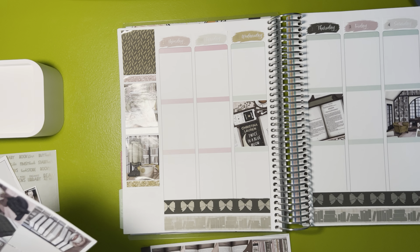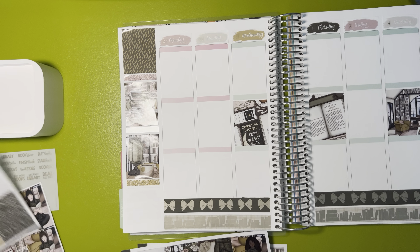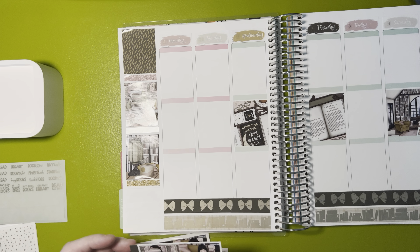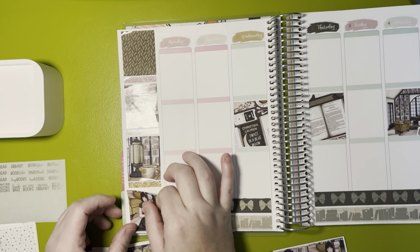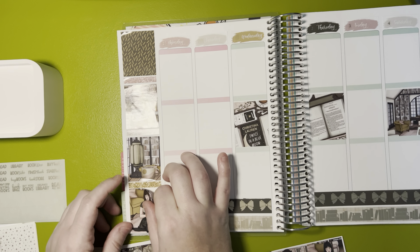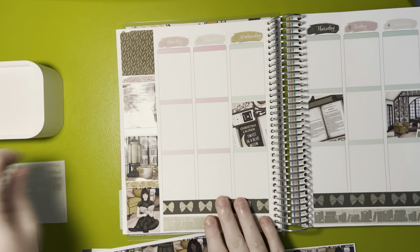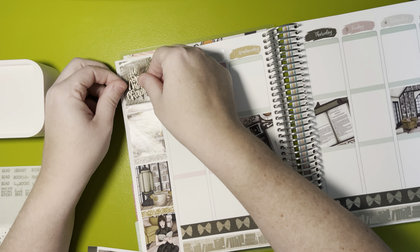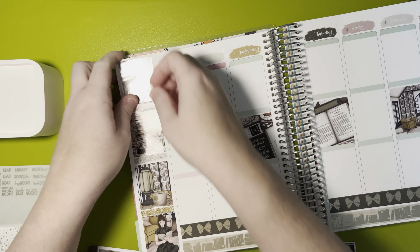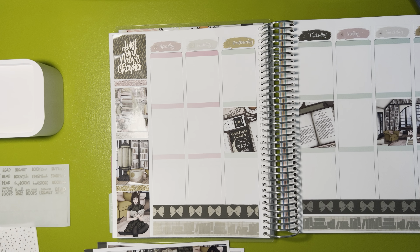We have a book stack, the cat, and books - one, two, three, four - so that works. Let's put the reading wren here. I don't like the way that looks, but then let's put this overlay down. Cute, and then we're done with this.